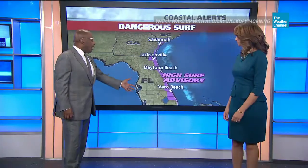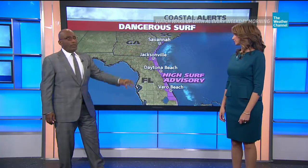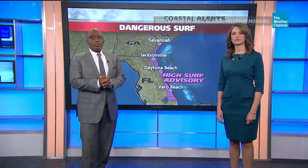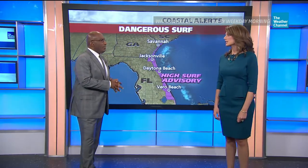Look at these high surf advisories from the south of Vero Beach all the way into southern South Carolina. We're talking about high surf advisories and riptides as well. Waves are expected to be as high as five to six feet today along Daytona Beach, and it's not good to take the boat out either, so keep that in mind. Mike Siddell has been there all morning long, and we want to see how high the surf is now.